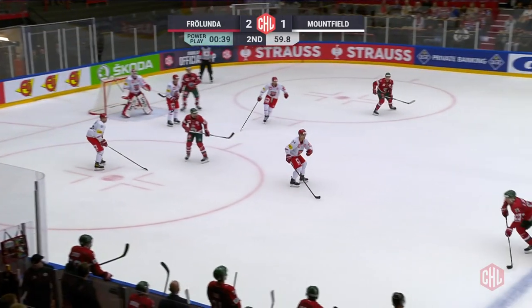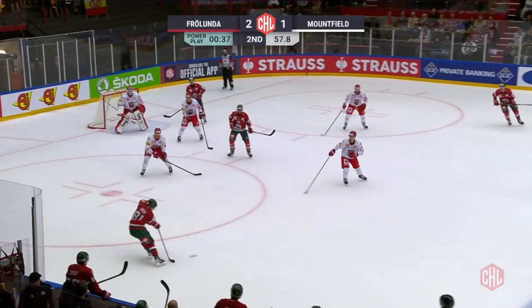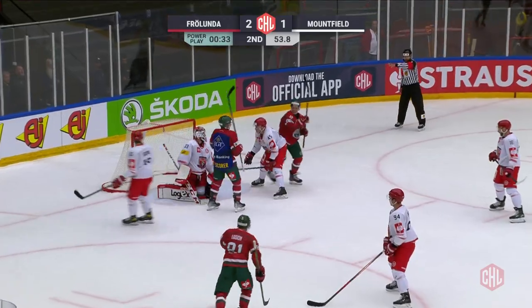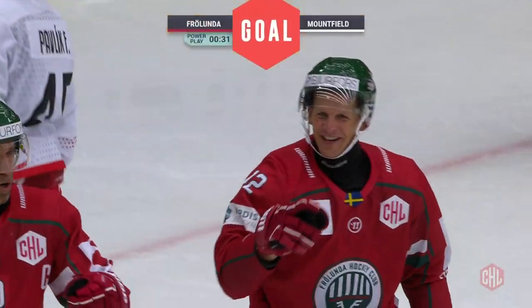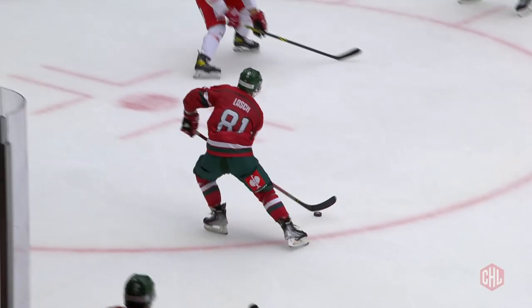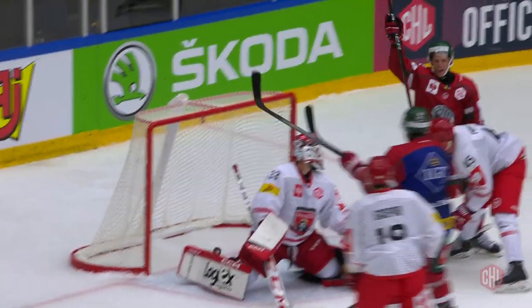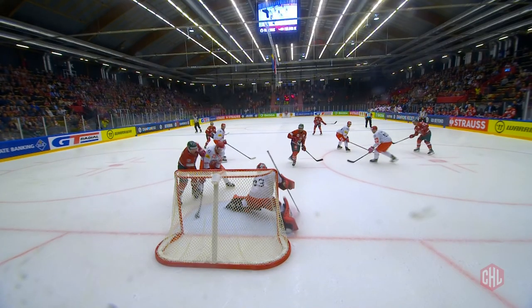Frolunda wasn't done, and this time they were working the power play yet again. Ryan Lash, one of the most decorated players in the CHL's history, and off the stick of Freeberg it's in the back of the net on a beautiful deflection. Pontus Johansen also gets an assist. It slashed, waited, and then off the stick of Freeberg and it goes in.